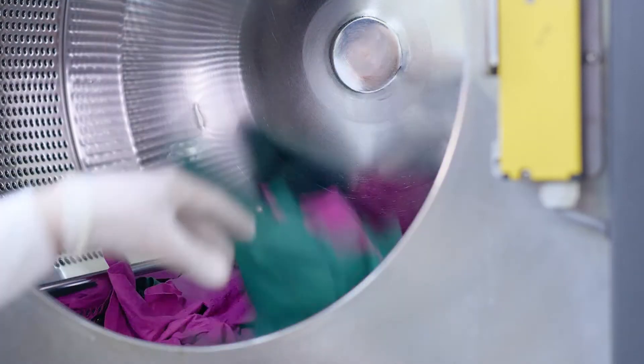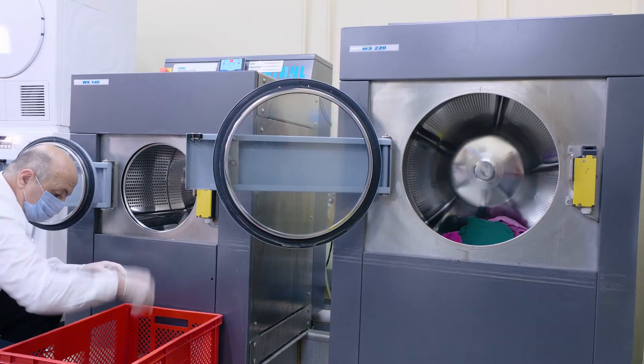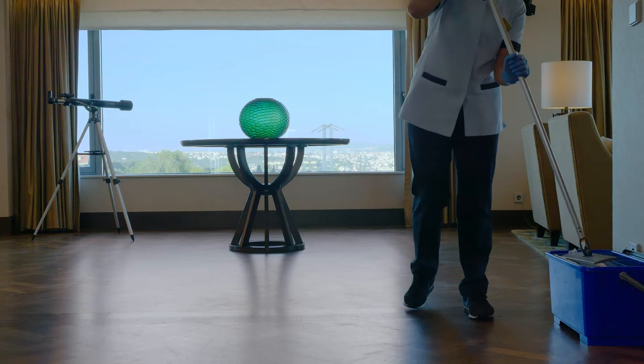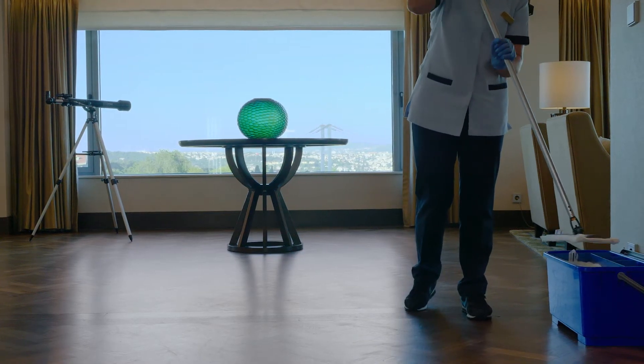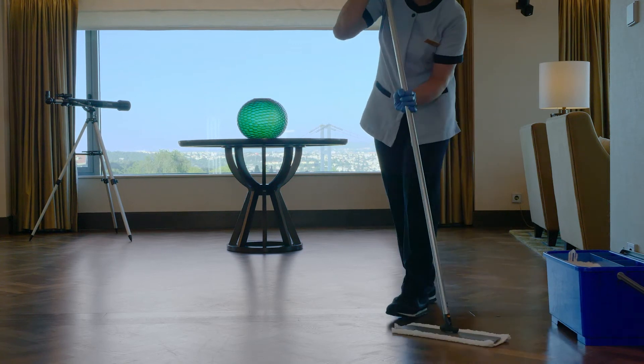The discarded cloths and mops are rewashed and infused with the special disinfection chemicals to be used on the next day. Thanks to this method, we not only provide an ergonomical working environment to our team members, but also save time and resources.